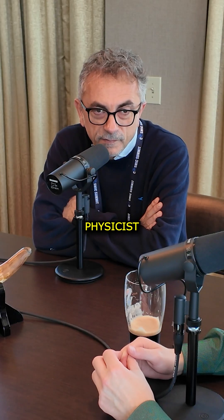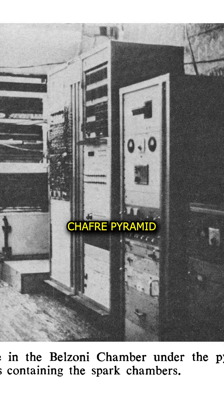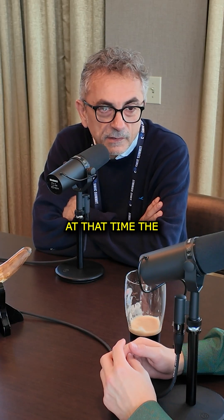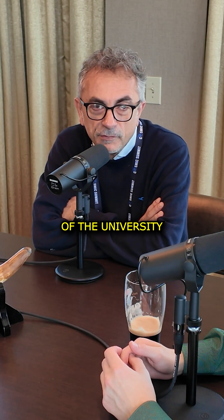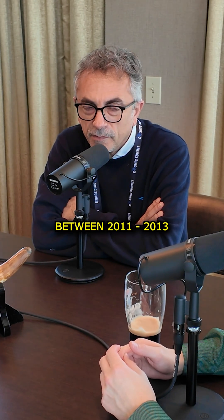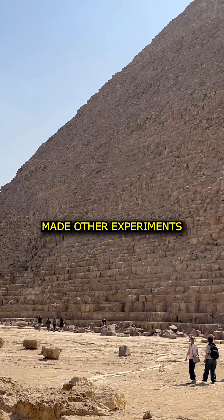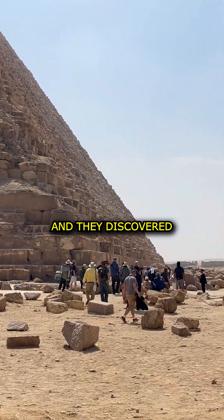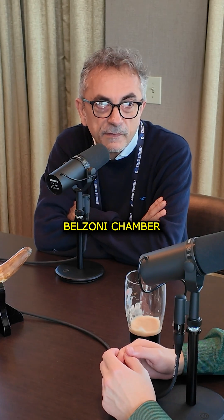An American physicist, Louis Salvers, applied muon technology to the Kafre pyramid but without results, also because at that time the technology was at the beginning. CHERN, for example, of the University of Tokyo, between 2011 and 2013 made other experiments inside the pyramid, partially in the pyramid of Kafre, and they discovered a possible void at 73 meters over the Belzoni chamber.